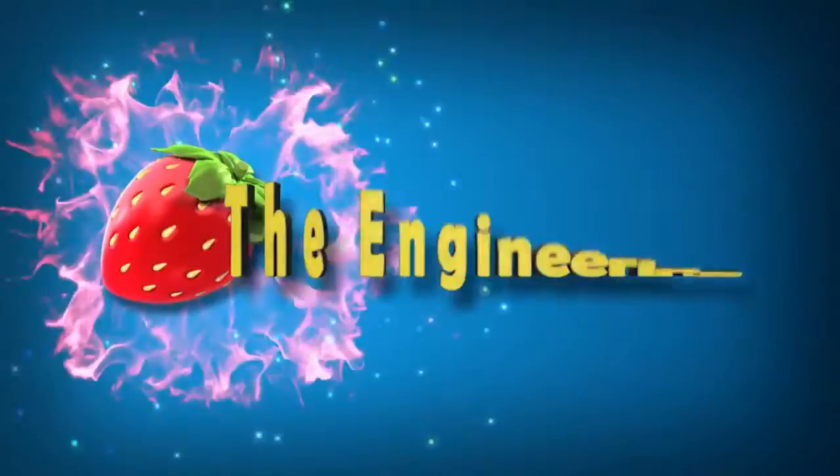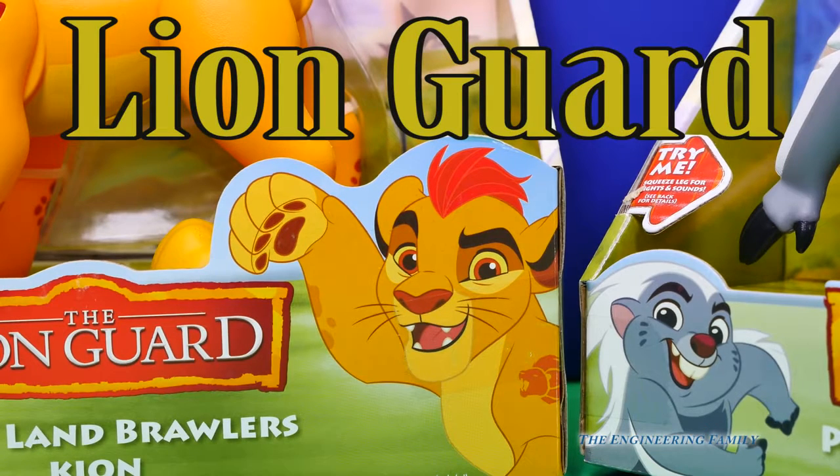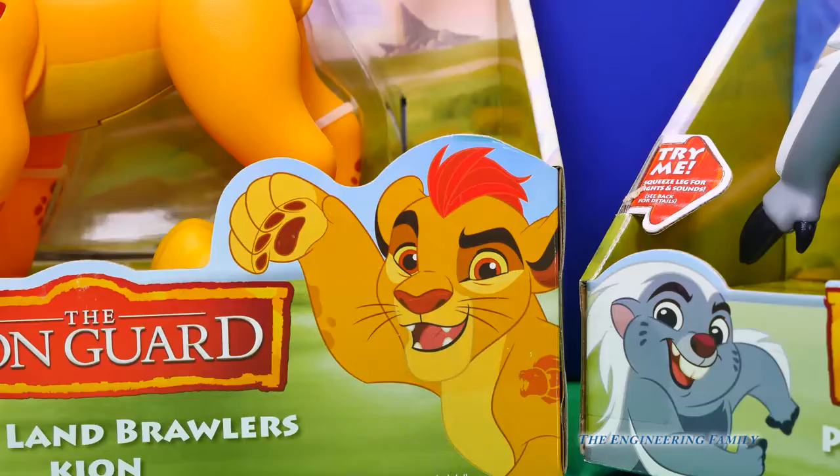Family fun for everyone! Hey everyone, let's take a look at all the cool Lion Guard toys from the Toy Fair. Let's take a look.